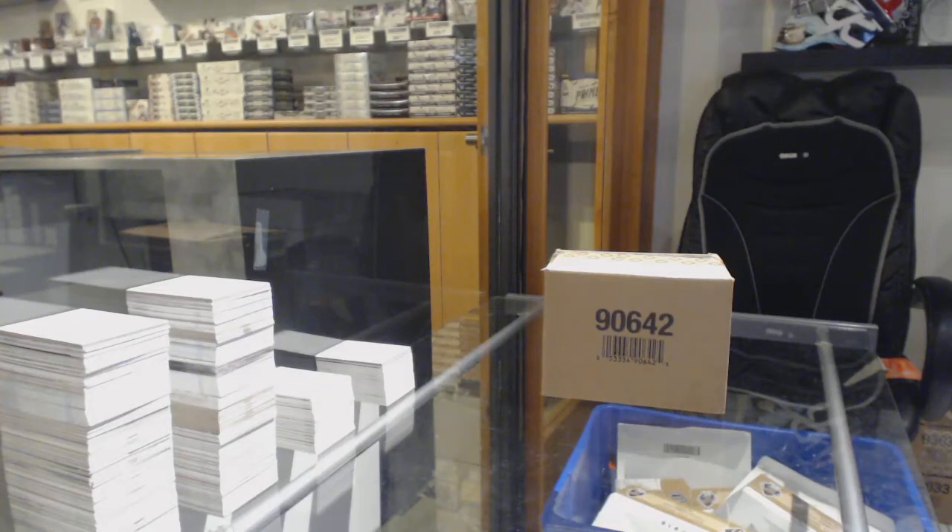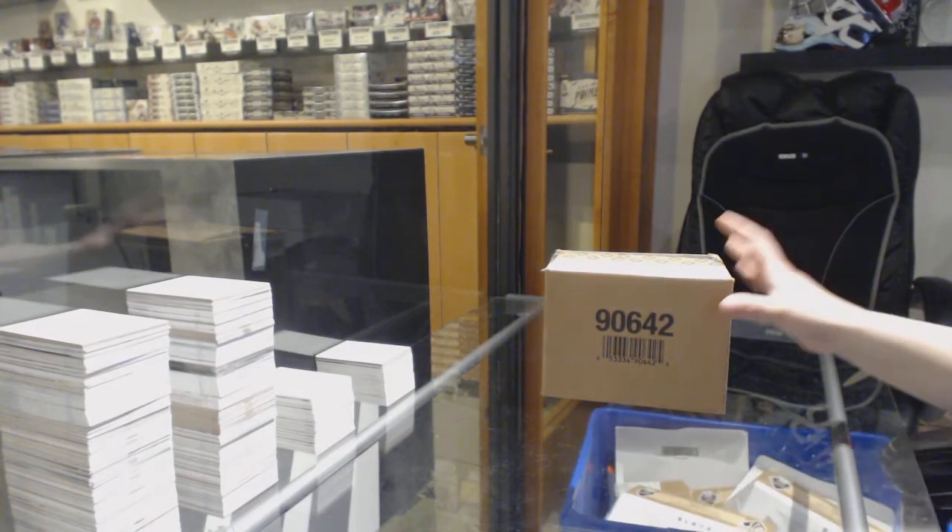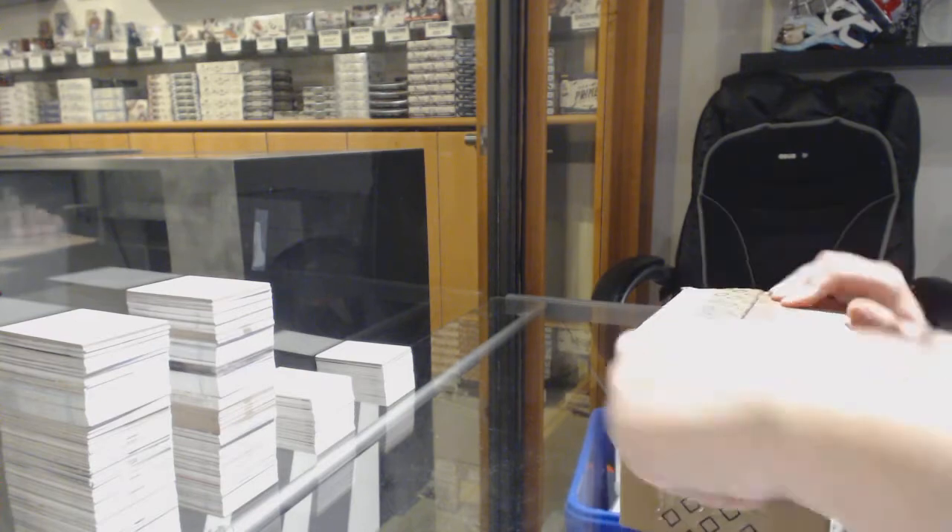Starting off CNC group rig 10,643 — we've got the 10-box case of 2018-19 SP Game Used. Best of luck folks.